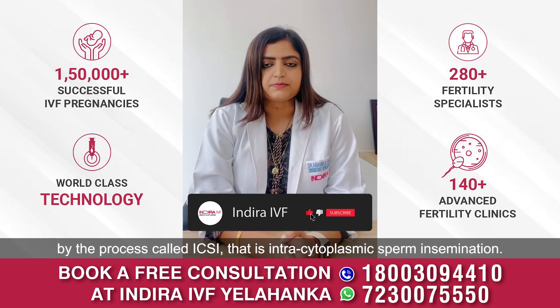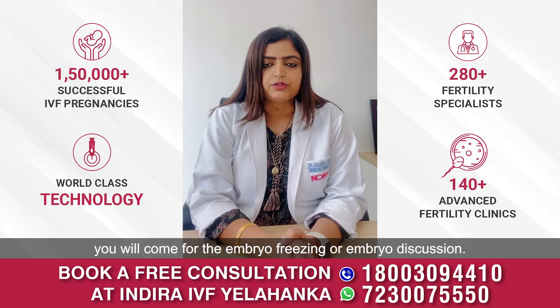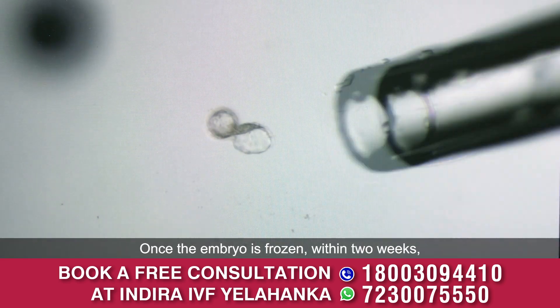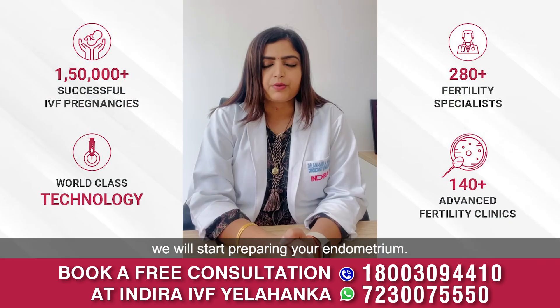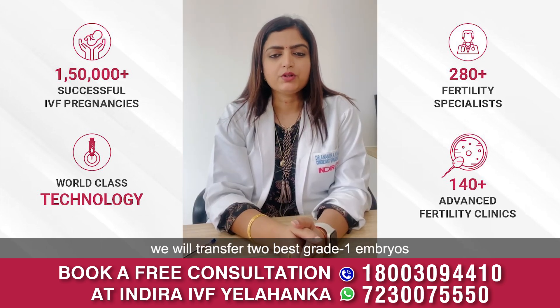Six days post fertilization, you will come in for embryo freezing or embryo discussion. Once the embryo is frozen, within two weeks we'll start preparing your endometrium.